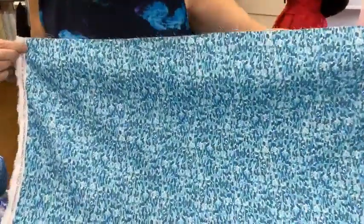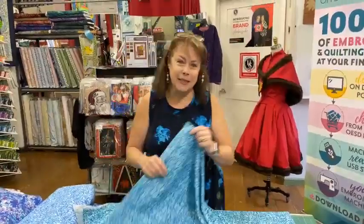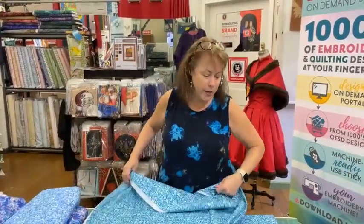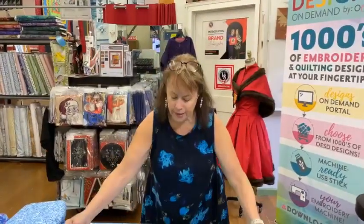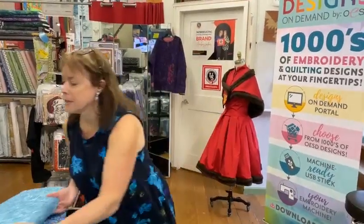These are beautiful fabrics and they are in our latest arrivals — you can see them online right now. Everything I'm showing you today is all online, which I'm very pleased about. Rachel was working yesterday and knocked it out of the park getting everything put into the system. That was really wonderful.